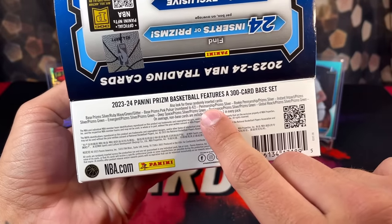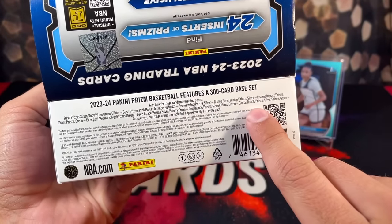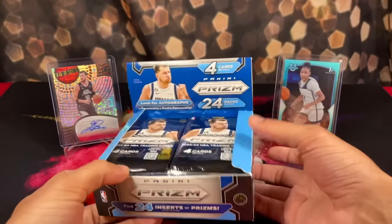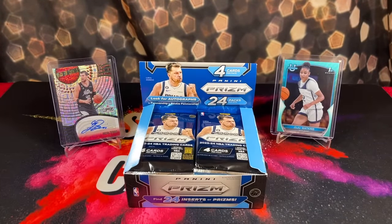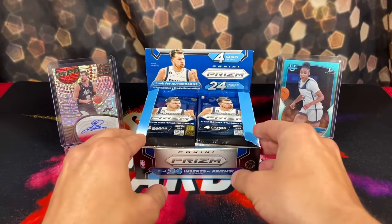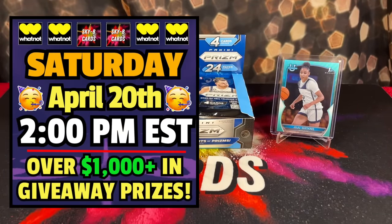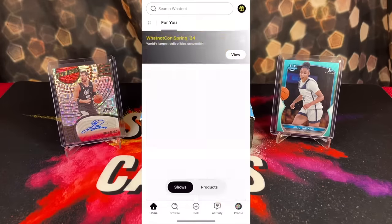They also have autographs with the penmanship and rookie penmanship autograph sets as well. Hopefully we can hit something crazy. Obviously the goal is to pull a nice Victor rookie. But before we get into the rip, I have some extremely exciting news — this Saturday, April 20th at 2 PM EST, I'm going back live on the Whatnot app.